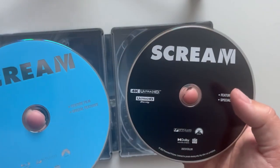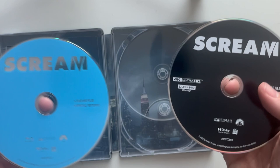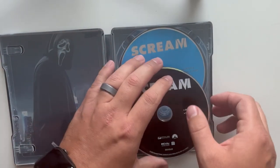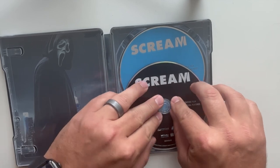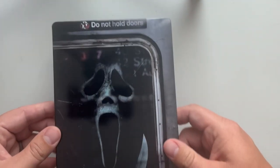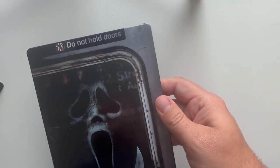I do like to see discs that have different artwork. These are pretty plain, but I do enjoy that lately all of the 4K discs have been getting the special features on them as well, so you don't just have to go to the Blu-ray for that — you're able to just keep that one disc for the 4K purist. And that's the unboxing of Scream 6.